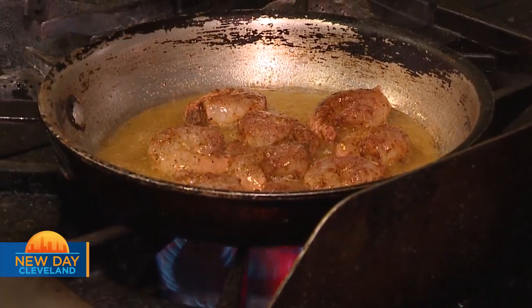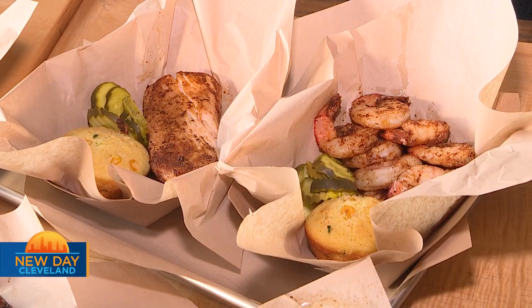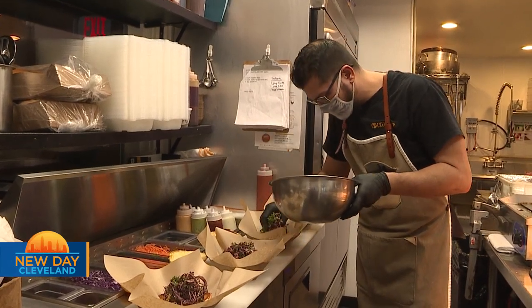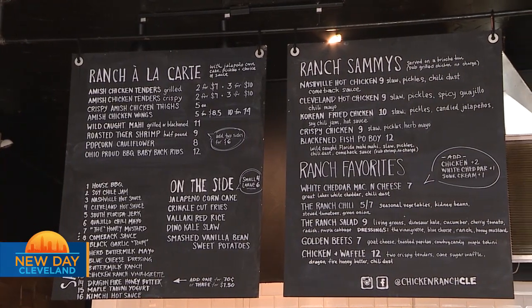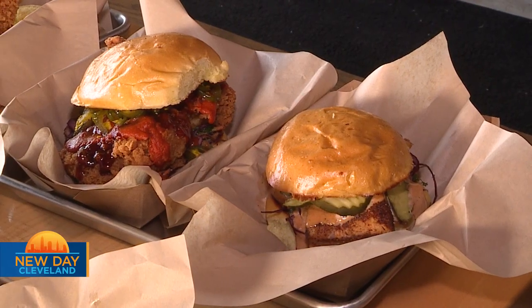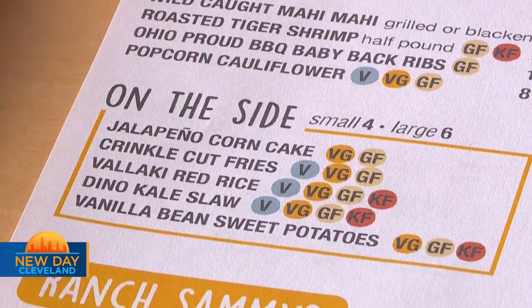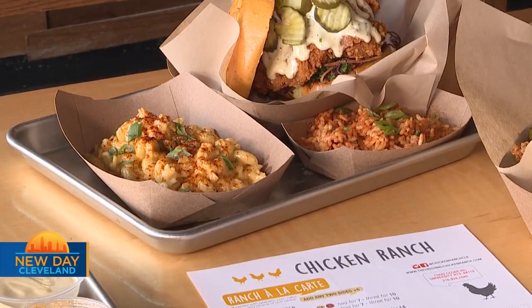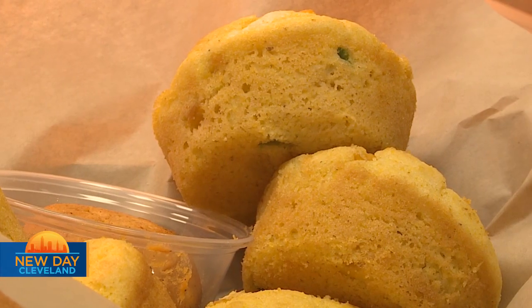We have roasted shrimp, blackened and grilled mahi-mahi, which we do in a po'boy and on our à la carte menu. We also have our sammies, which consists of our chicken sandwiches, chicken ranch favorites, and pretty popular mac and cheese. Along with that, we offer sides in the à la carte section of the menu, including our vallaki red rice, which is a high antioxidant red cargo rice.